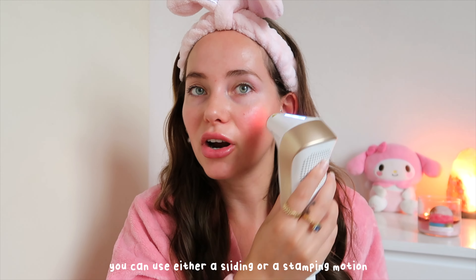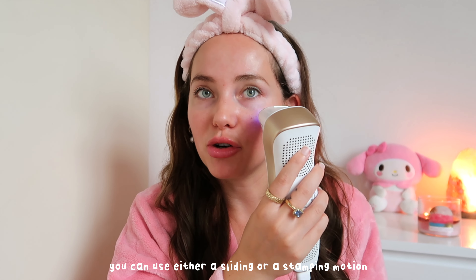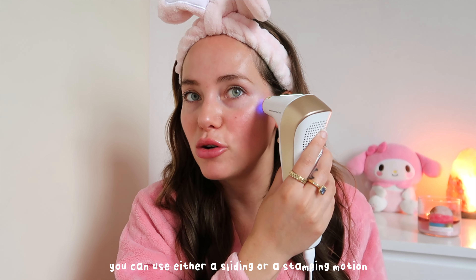Then I move on to my cheeks. You can use either a sliding motion or a stamping motion — I prefer the stamping motion. I use this for just five minutes a day. I've been using this device for a month now and it has helped my skin so much already. It's also so quick — another big advantage compared to skin clinics.